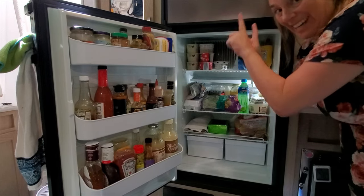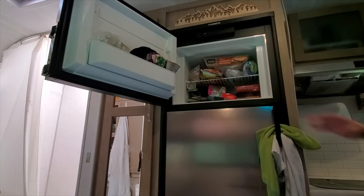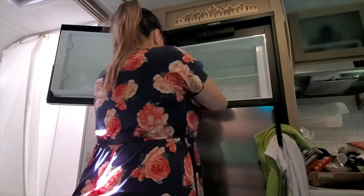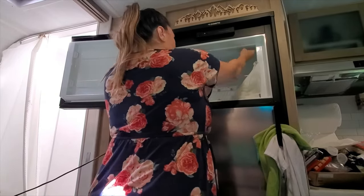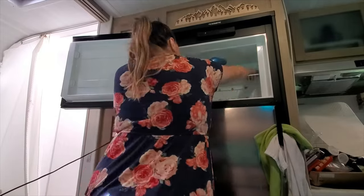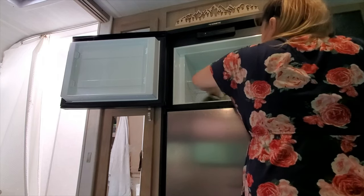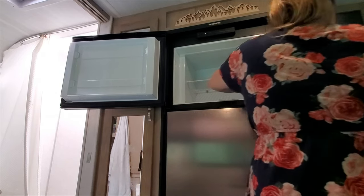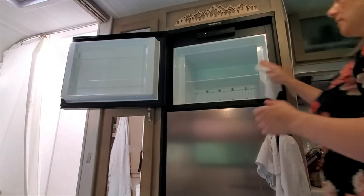Now that the fridge is put together, I get to do the freezer! Hopefully with the freezer being much smaller, this isn't going to take as much time. Everything out. I'll just top up all the water and that actually works pretty well. I'm going to do one more paper towel and then I'm going to clean.